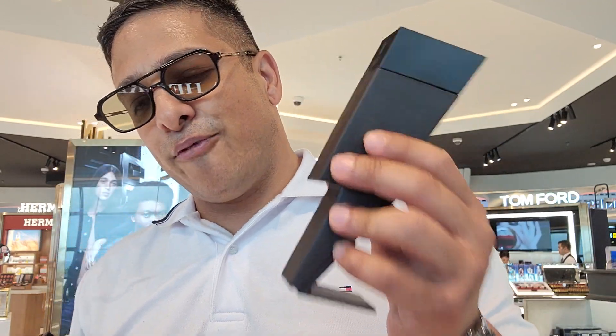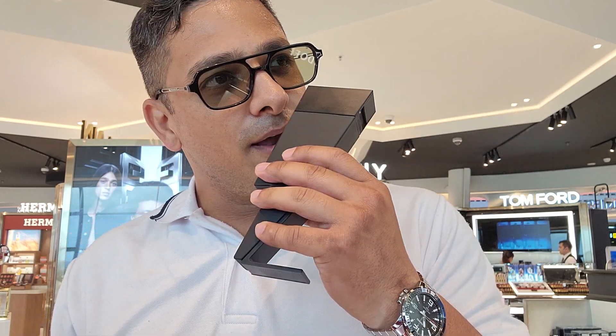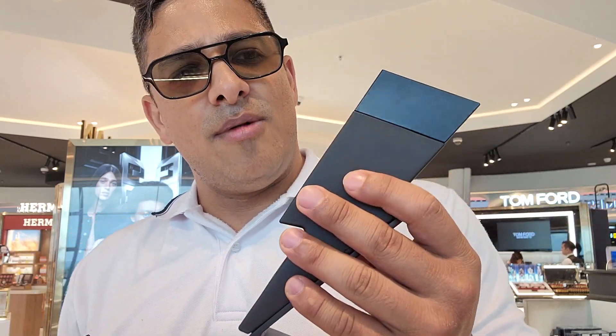It has a top note of grapefruit and cannabis. It's got a lot of leather in there, and some floral in the middle and the base notes. In my opinion, this is a highly underrated perfume.